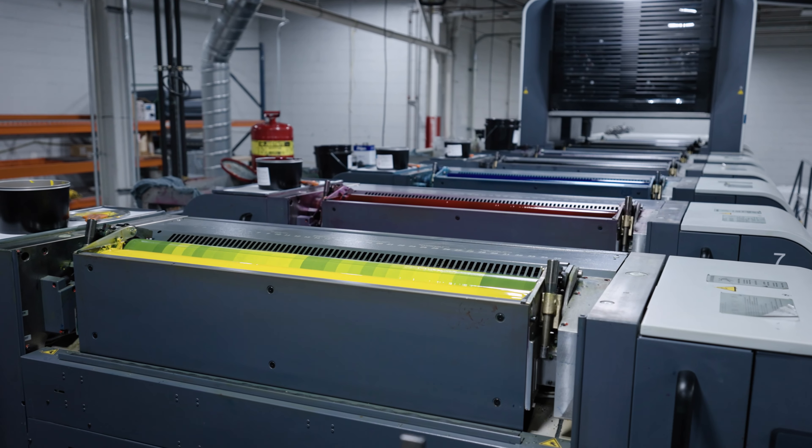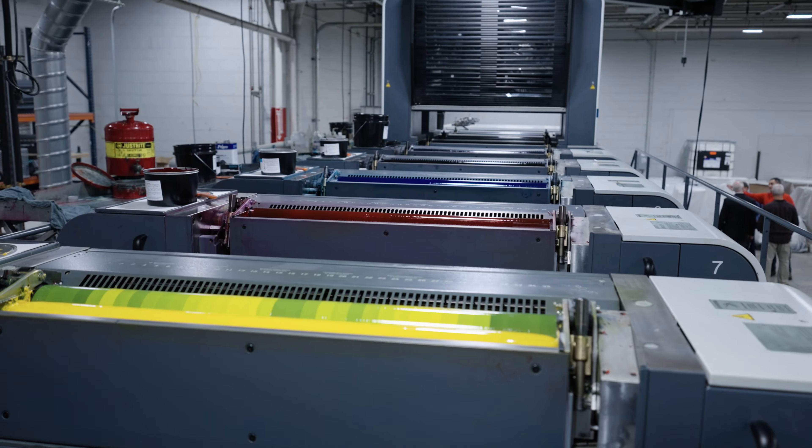It's not too early to say the investment is very profitable. We are putting out more work with one MAN Roland machine than we were with the two machines that we had prior to.